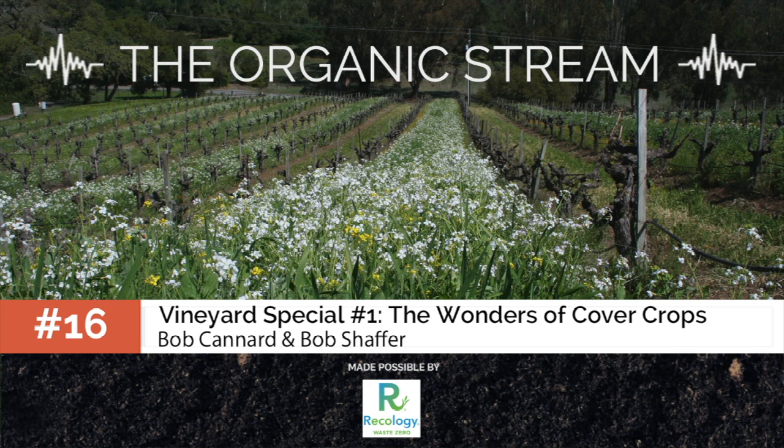We'd like to thank Recology for making this episode possible. Recology is an employee-owned company operating in California, Nevada, Oregon and Washington, coordinating dozens of recycling programs to recover a variety of materials. In San Francisco, they are part of the program Zero Waste by 2020 and are very involved with compost production and distribution. Visit www.recology.com for more.